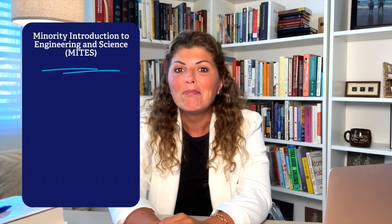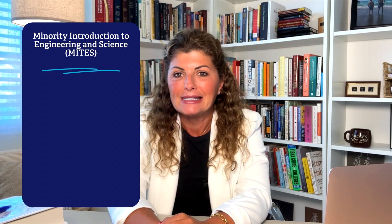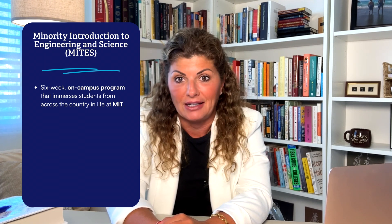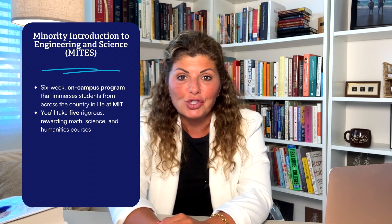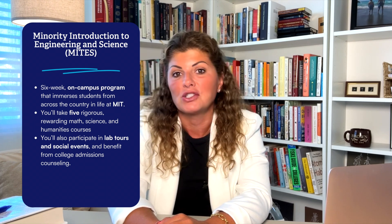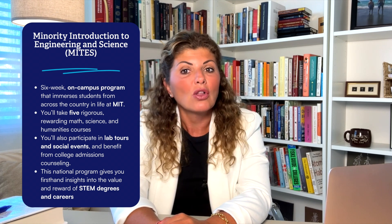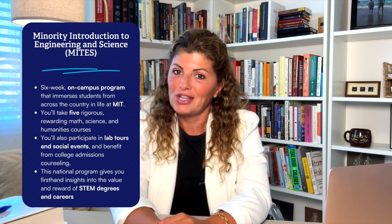Program number five is MITES — Minority Introduction to Engineering and Science. MITES Summer is a six-week on-campus program that immerses students from across the country in life at MIT. You'll take five rigorous, rewarding math, science, and humanities courses. You'll also participate in lab tours and social events and benefit from college admissions advising as well. This national program gives you first-hand insights into the value and reward of STEM degrees and careers while also developing the academic and personal skills you'll need for success.